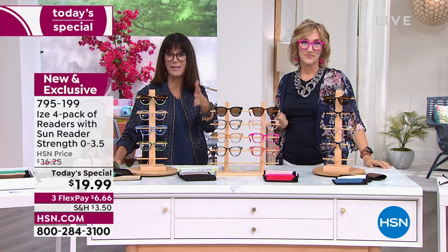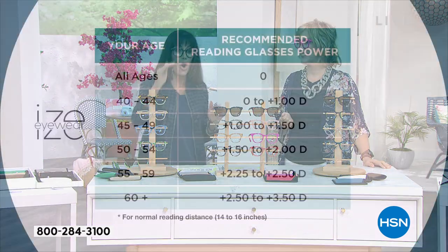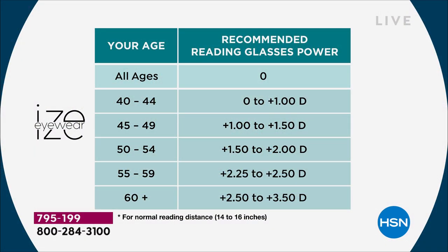The magnification - I'll show you in a minute - goes from zero if you just want that fun look, all the way up to 3.0. I'm definitely over 60, so the 2.5 to 3.5 is where I always go with readers. But all the options are still available for everyone. You can see on this chart you're going from zero all the way to 3.5. Everybody gets all four readers including the sunglasses, and they all offer blue light blocking.